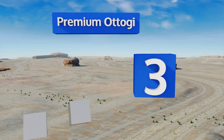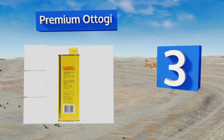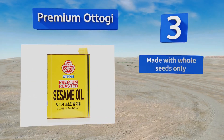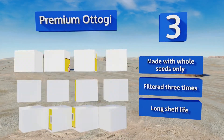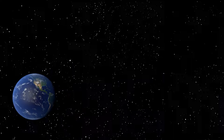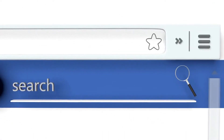Nearing the top of our list at number three, Premium Otogi comes in a 56 fluid ounce container, making it a smart choice for restaurant owners and caterers. If you use oil in most of your cooking, this sizable tin will make emergency runs to the specialty food store a thing of the past. It's made with whole seeds only and filtered three times. It has a long shelf life.